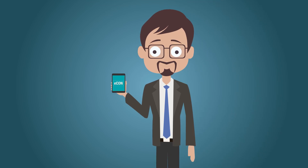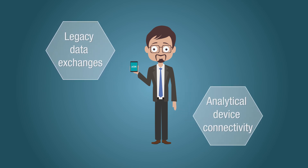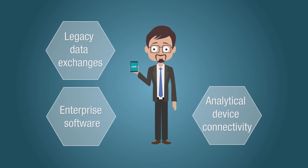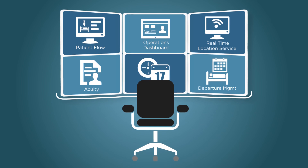As part of the engagement, our consultants oversee implementation processes of COTS products, manage legacy data exchanges, analytical device connectivity, interfacing with enterprise software, and extend application maintenance support through our state-of-the-art lab informatics command center.